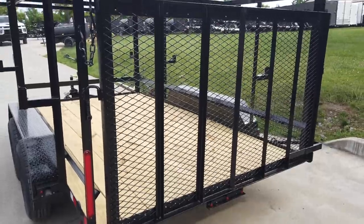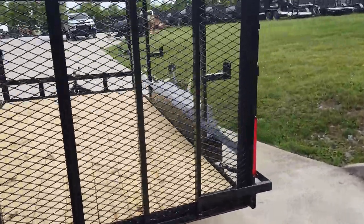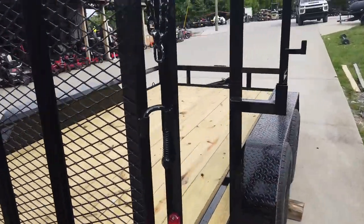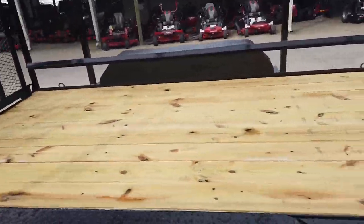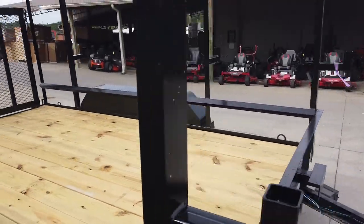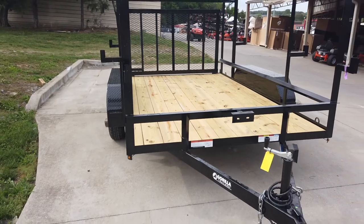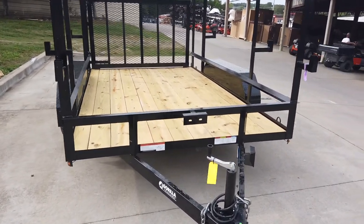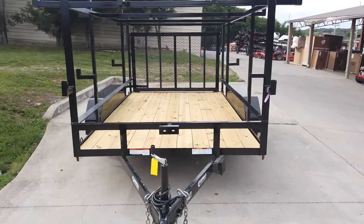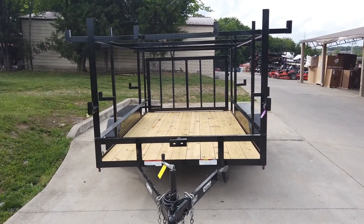We have your spring-assisted loading ramp. Once again, this is a 7x12 utility trailer with ladder racks. If you're interested in this trailer or any other trailers on our YouTube channel, give us a call at 615-641-7720. We'll see you in the next video!